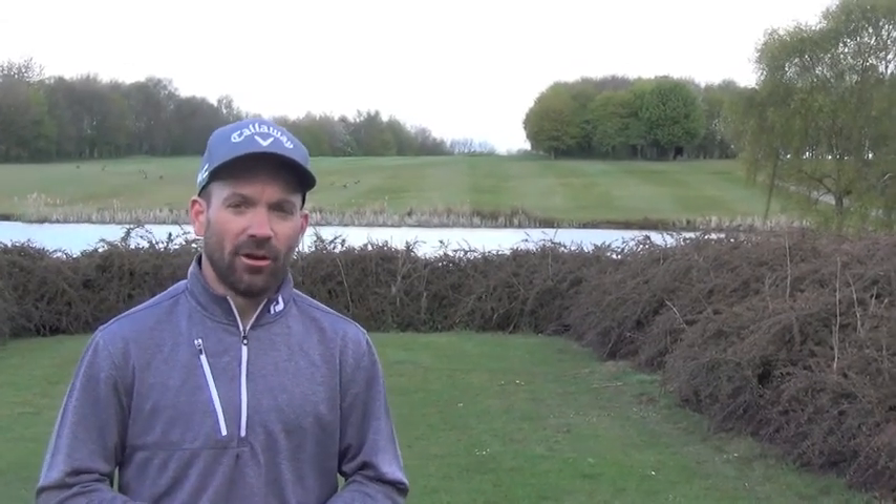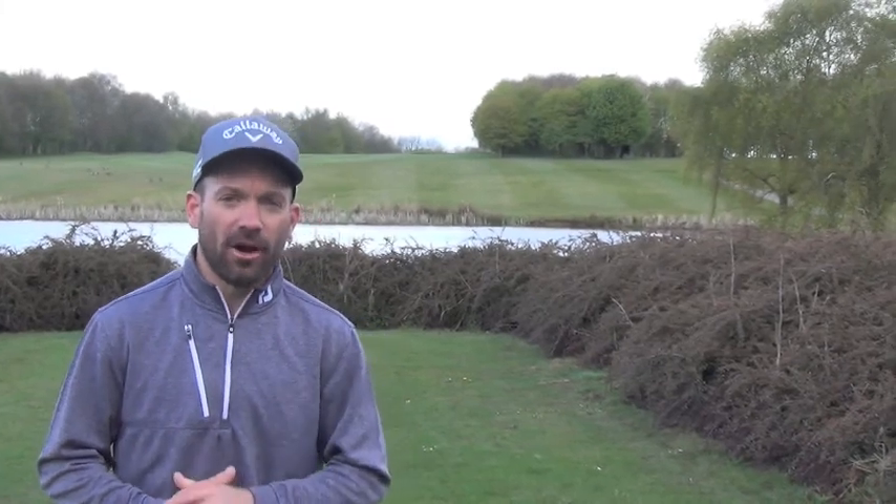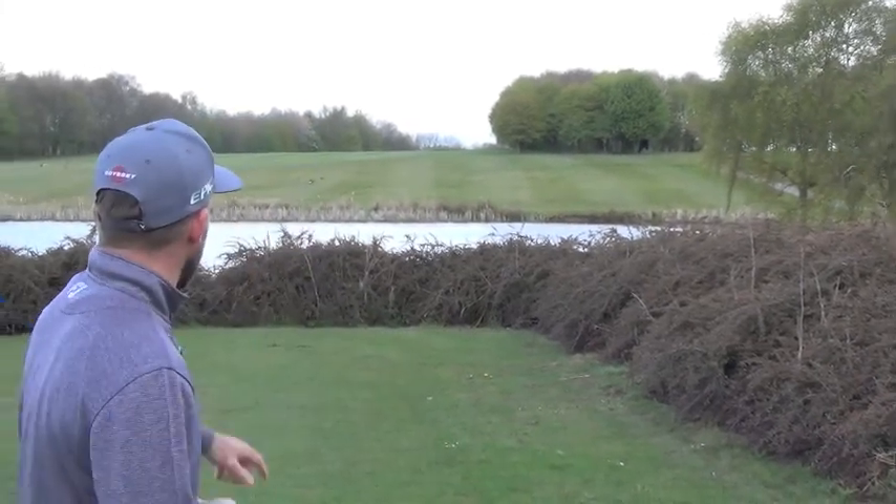Welcome back guys. We're here on the 12th hole at Romanby Golf and Country Club — a 590-yard par 5. A long hole early on in this back nine. We just had the treacherous par 3 11th and this doesn't get any easier. This is a very tough and tight driving hole with a blind tee shot off this tee.